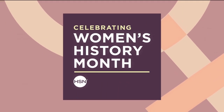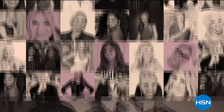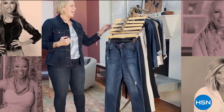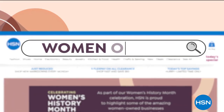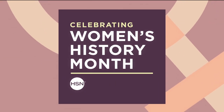March is Women's History Month. In honor of the thousands of women who work with HSN and the millions who shop with us, we are proud to celebrate you all month long. We'll highlight women-owned businesses in our own HSN family, as well as support women-owned small businesses across the country through our Small Business Spotlights. To learn more and shop, go to hsn.com and search Women-Owned.